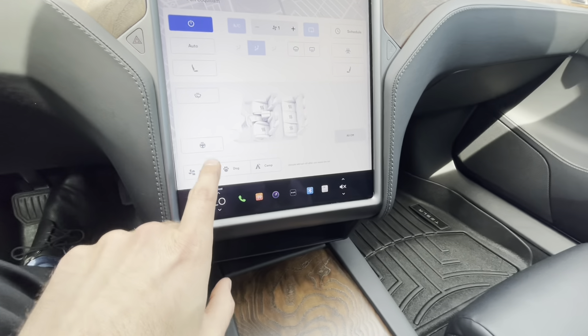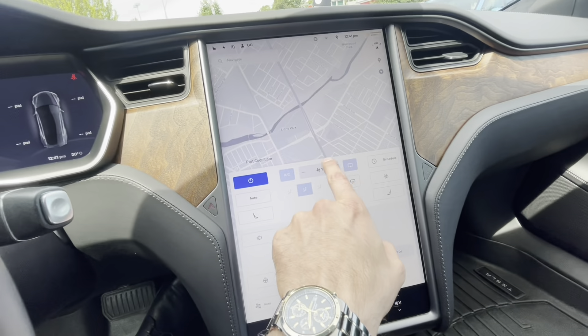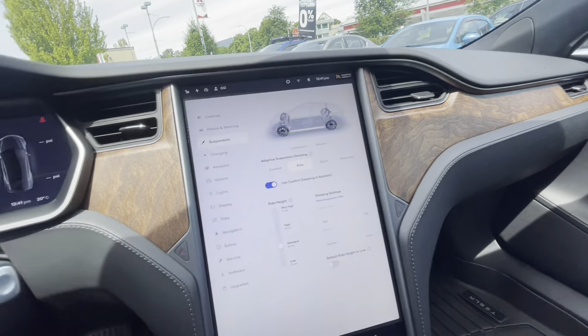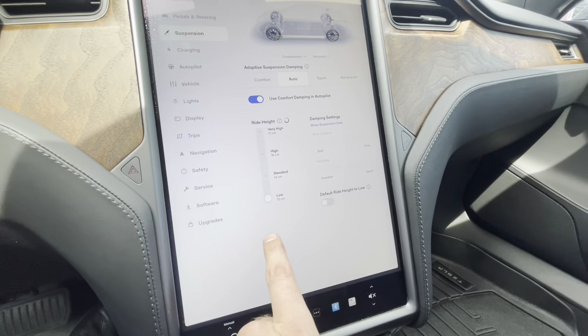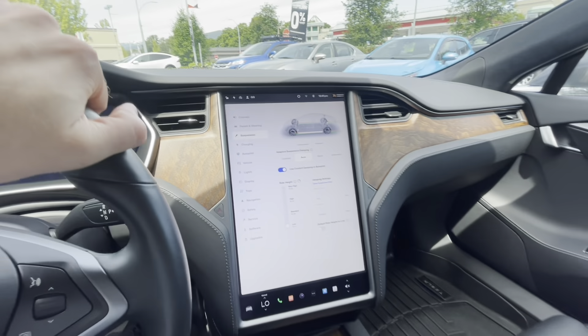This one also has a heated steering wheel, and all five seats are heated — many good options. The suspension adjustment feature is definitely one of my favorites; you just choose your desired ride height and off you go.